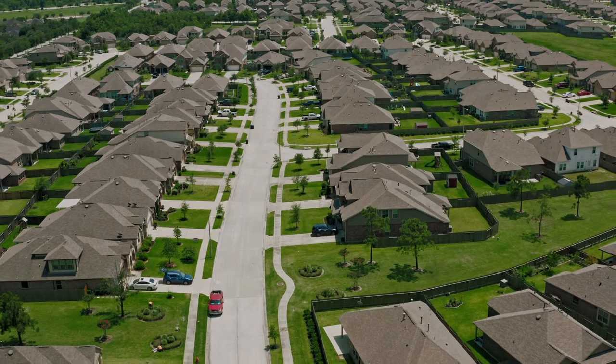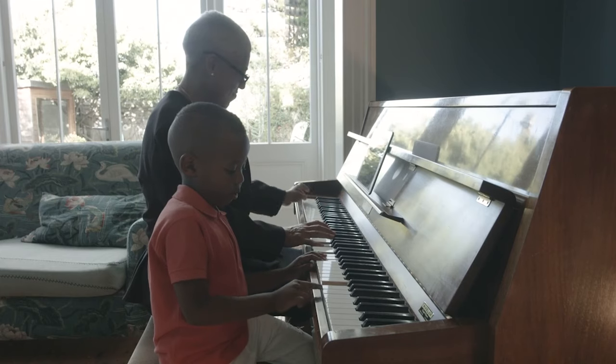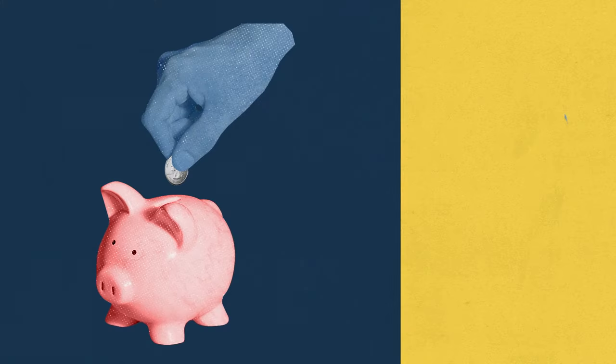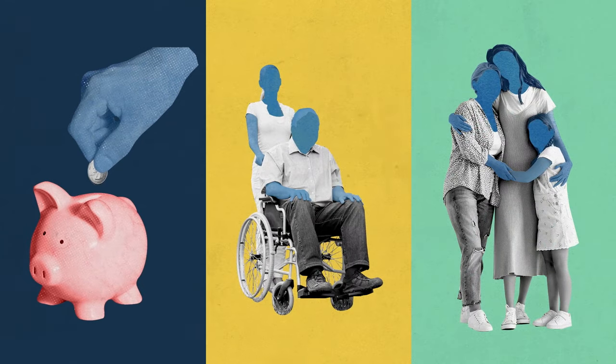Then in 2020, COVID-19 hit. Multi-generational living began gaining broader appeal thanks to its cost-saving benefits, caregiving possibilities, and emotional support that family members can provide during times of crisis.